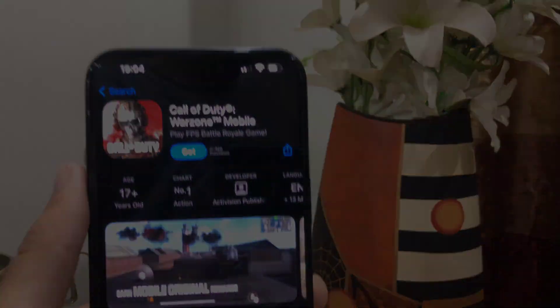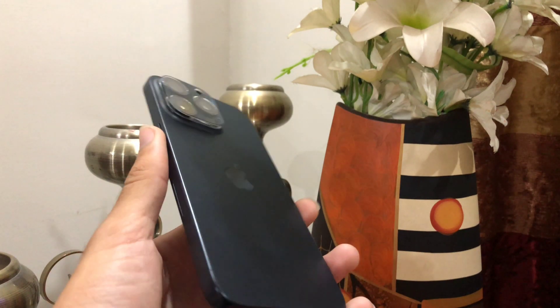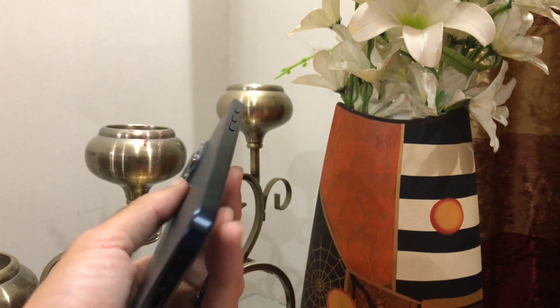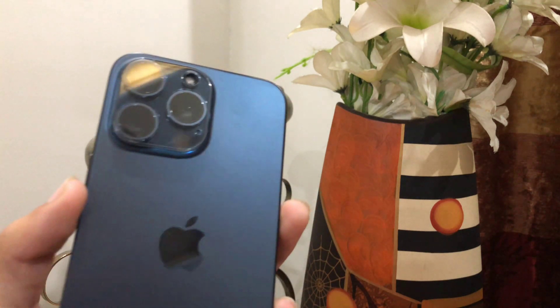The last and most amazing feature is its titanium body. The titanium body is much lighter in weight. This titanium build of the iPhone 15 Pro Max makes it much lighter than the iPhone 14 Pro Max.